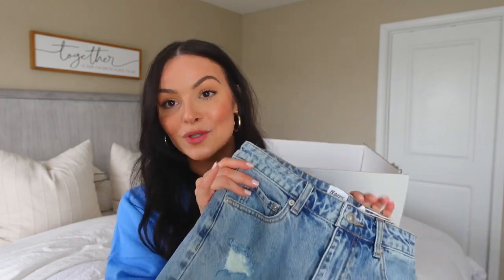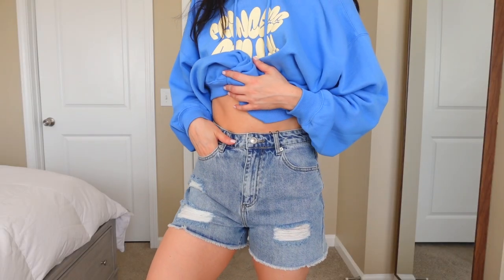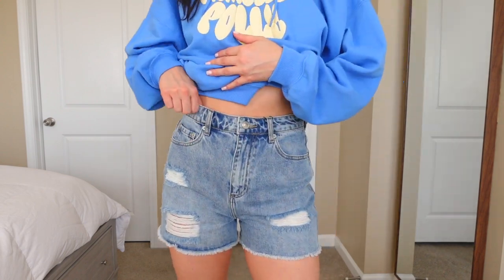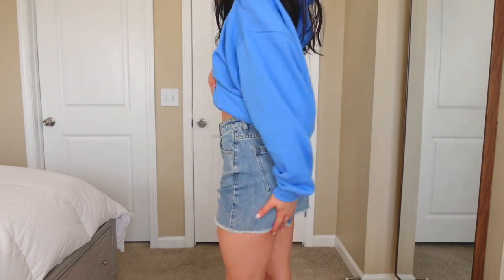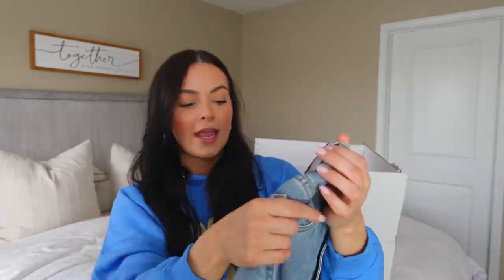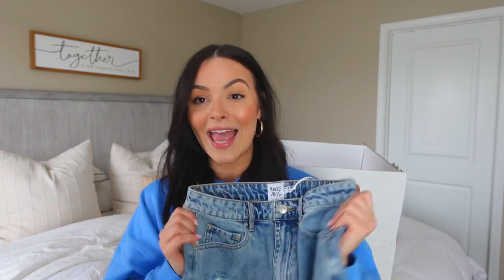The next thing we have are these denim shorts. If I could make the perfect denim shorts it would be these. I love the wash — not too blue, like a perfect faded light wash. What I love most is the length; it's so hard to find a denim short that's not too long like dad shorts down to your knees, but also not booty shorts. These are the perfect regular length with a raw hem that adds to the distressed look. These are the Maddox Shorts and I got mine in US size 4. They run true to size and I'm definitely going to get a lot of use out of these this spring.